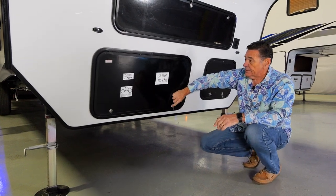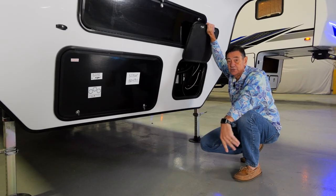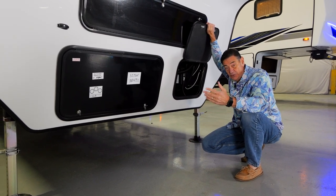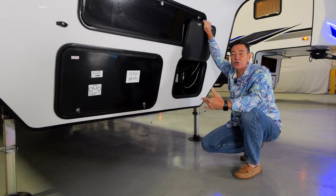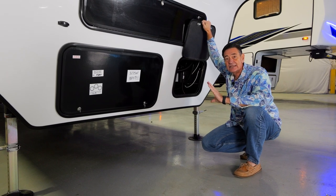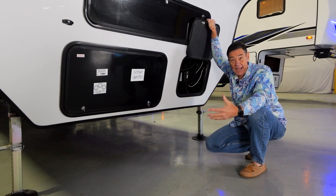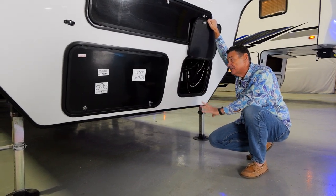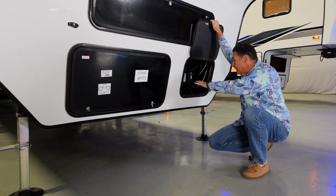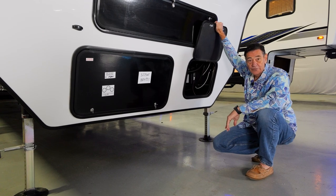Next to the generator is the battery compartment with room for up to four batteries. This unit has a 100 watt solar system, and the controller is upgradable to 500 watts if you want to add more panels. The idea with this SUT trailer is affordability and practicality — we're not going to throw everything on if you don't need it. The solar controller is all in one space, ready to work for you.